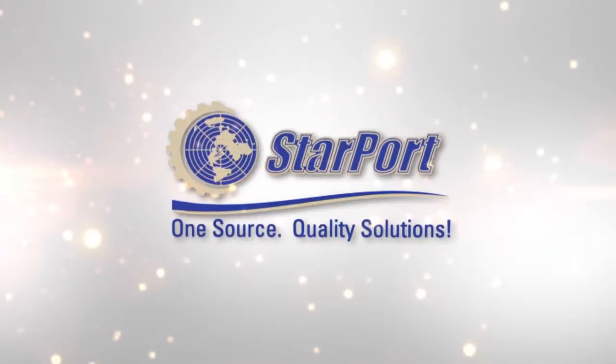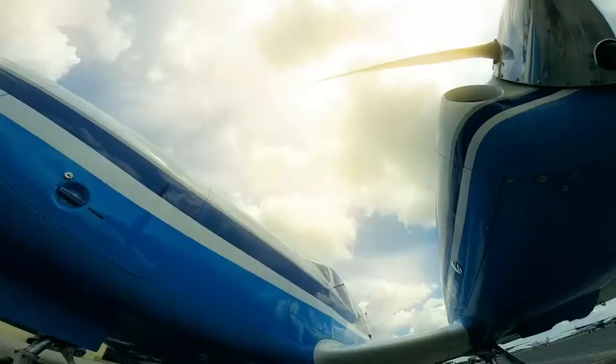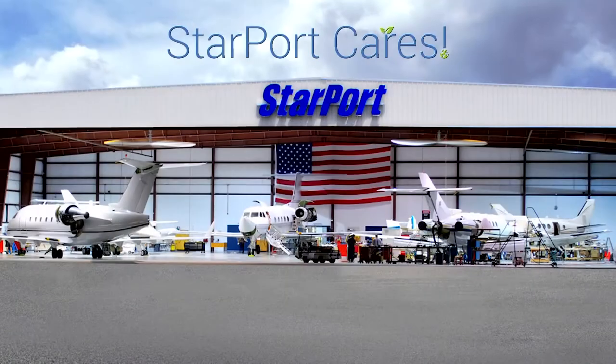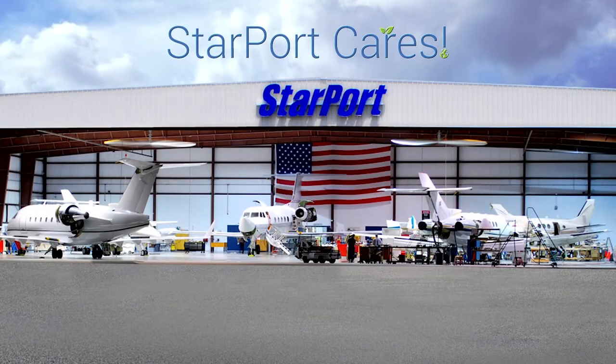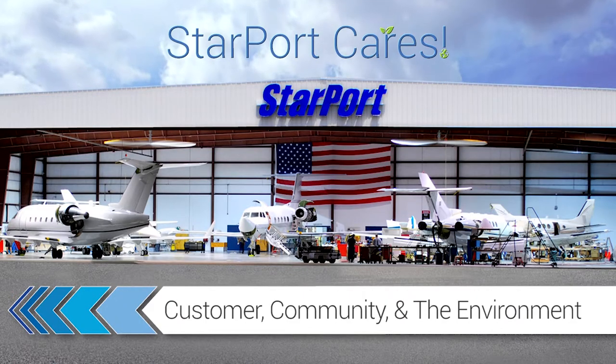Welcome to Starport, your one source for quality solutions and aviation services. At Starport, we are collectively guided by a corporate philosophy of adhering to the highest standard of safety and conduct while interacting with you, our community, and the environment.